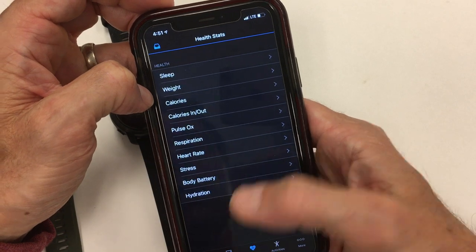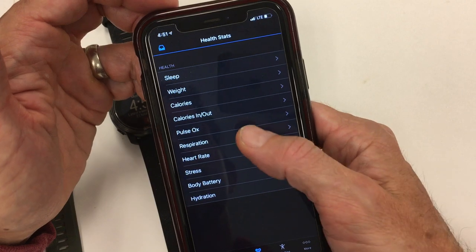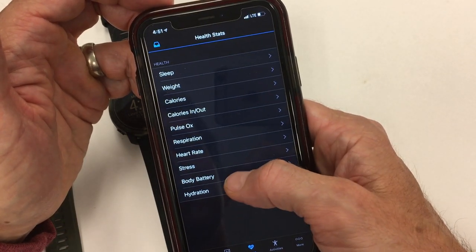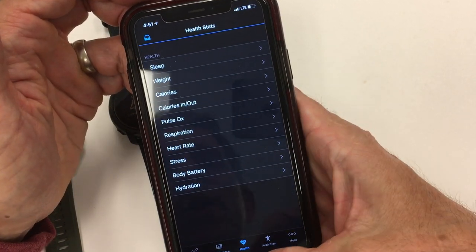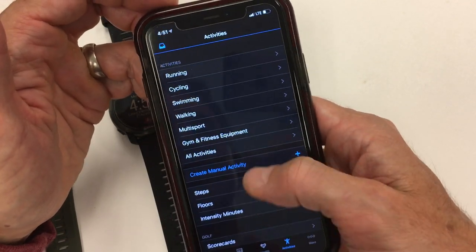You have Health Stats: sleep, weight, calories, pulse ox, respiration — you can get into all the details of any one of these aspects over a prolonged period of time. When you're tracking these things, you can see what they summarize over a period and dive into the detail. Then you get to the Activities section.